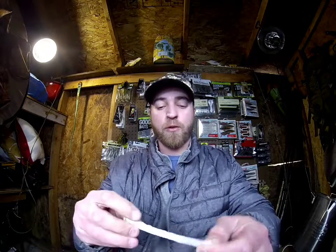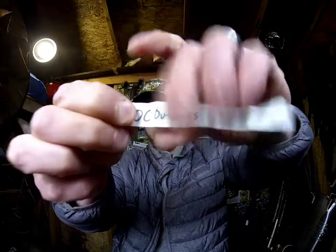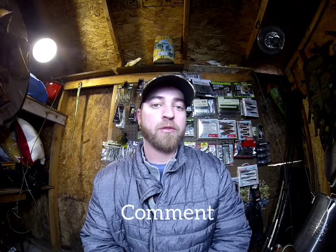Let's see who wins. DC Outdoors — congratulations DC Outdoors! I'll throw my email up, just send me an email with your shipping information and I'll get that shipped out to you. Congratulations again DC Outdoors. Thanks for watching everybody, and all the new subscribers coming in, thank you very much.